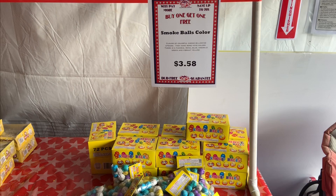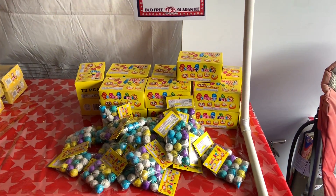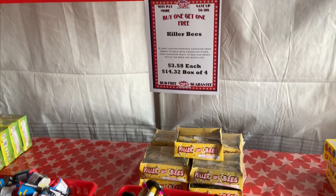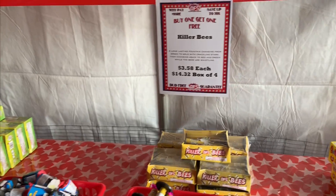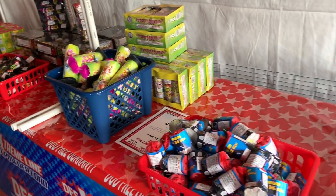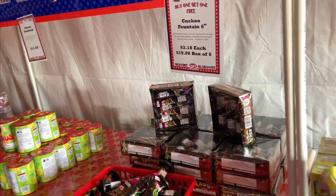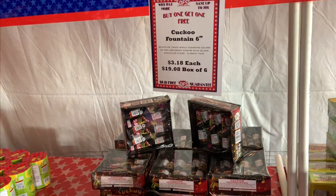I just came into DFS. First I come to the smoke balls — $3.58, you get 24 — two packs of 12, but I'm getting three for $3.58. And then we got these killer bees which are really nice, two for $3.58, buying them three.